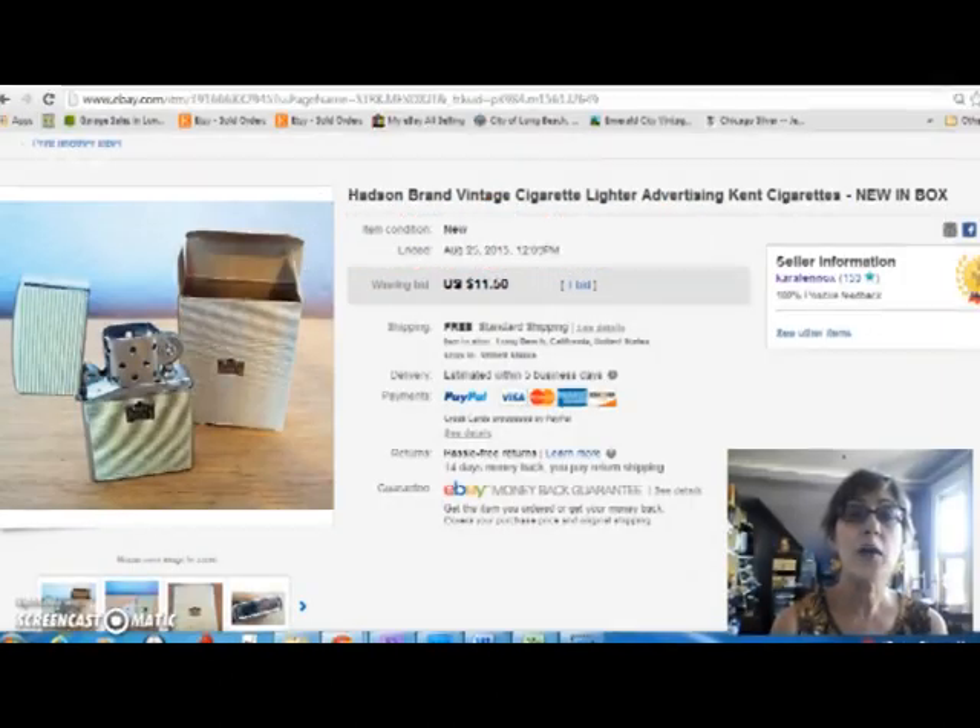Hi, Dirty Girl here with another vintage sales report video. It's not been the greatest week in the world, but we soldier on, don't we? So let's get started.